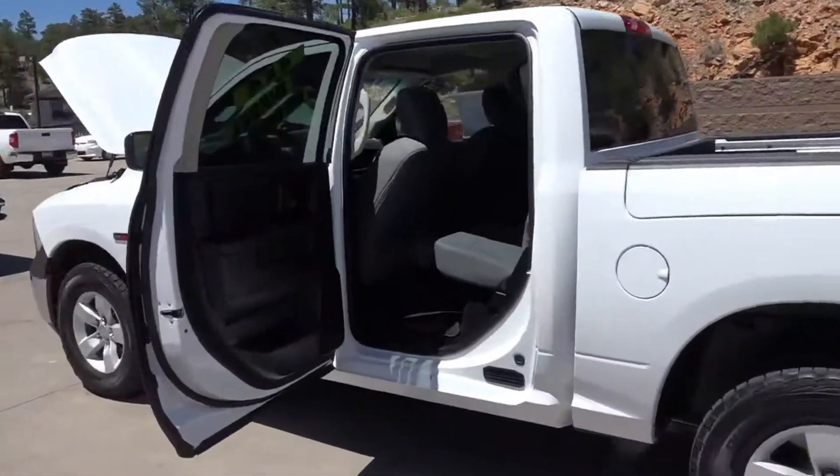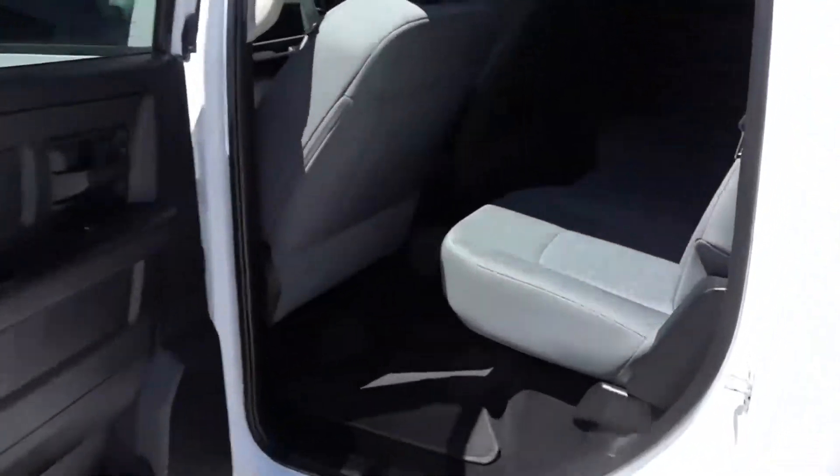Look at all this room you've got in this backseat — check that out. Plenty of space for people to sit back there. It's a great pickup.